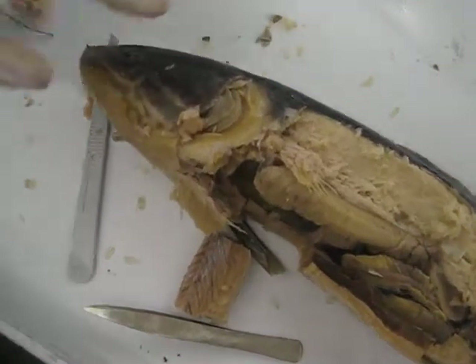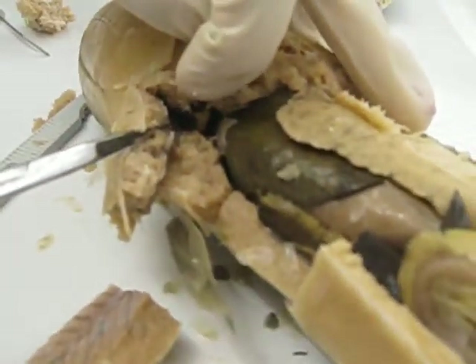This is the bowfin. We're going to find the heart up here, in there.